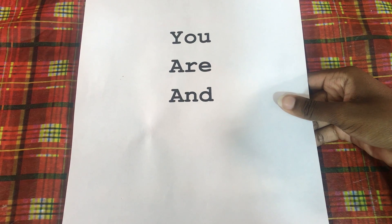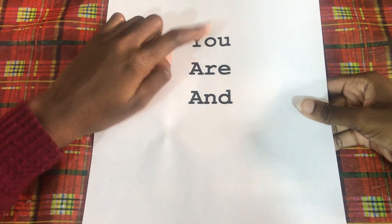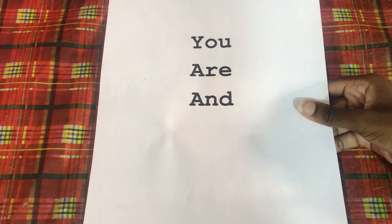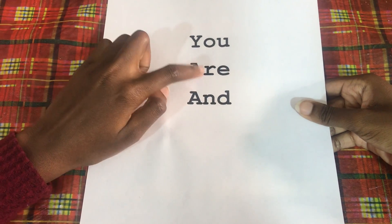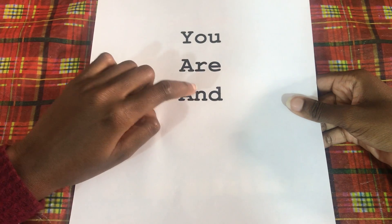As you can see, I have our three new sight words here. The first word is 'you' — Y-O-U. The second word is 'are' — A-R-E. And the third word is 'and' — A-N-D.